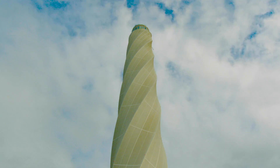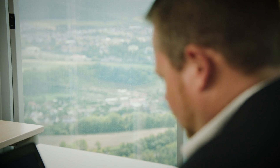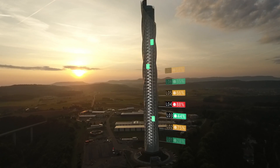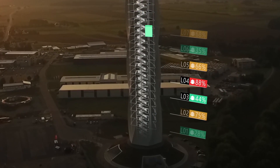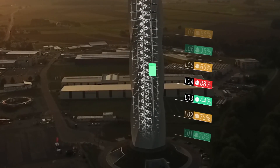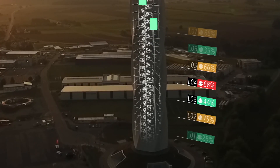The digital twin of the building enables us to show and also do testing in a digital environment instead of the real world — to check the behavior of the system, to do simulations, people flow analytics, and to come to a very robust result without doing physical testing.